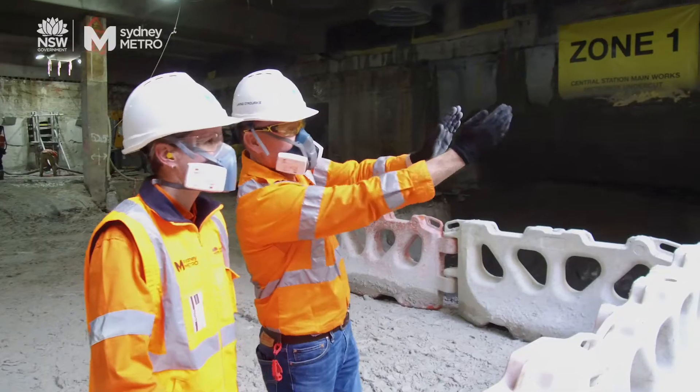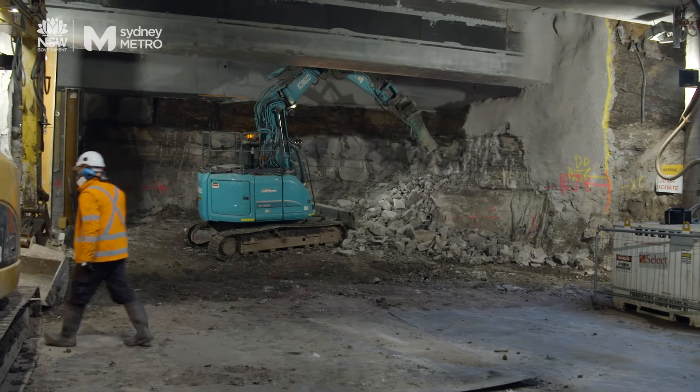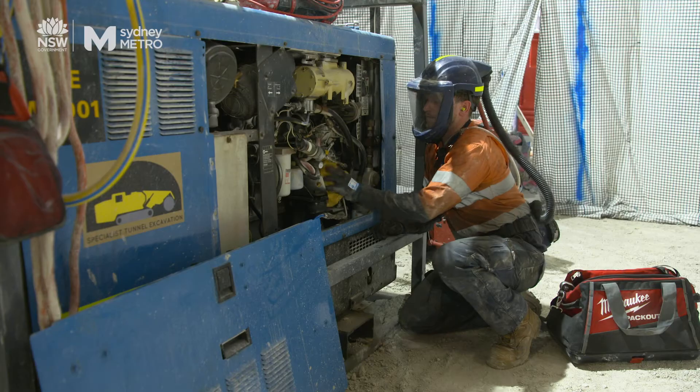Safety is and always has been our number one priority at Sydney Metro, and one of our key risks is protecting our people from developing the debilitating disease of silicosis. To do that, we have to protect our workers from exposure to silica dust.